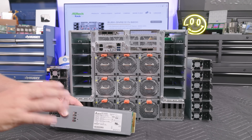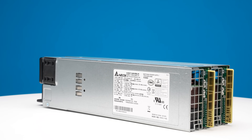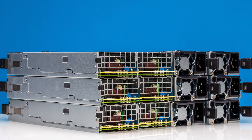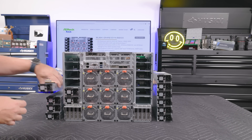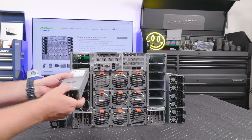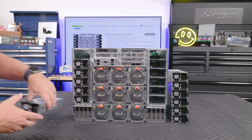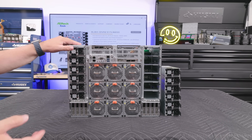The new power supplies are all three kilowatt Delta units — a very high quality brand. A HGX B200 system needs a lot of power, so you have a total of six of these on each side. The reason for the six-by-six configuration is that in a data center, you can have a power rail fail. By having a fully redundant set of power supplies, you can keep running even if half of the data center power goes down — whether it's a PDU issue or anything like that.